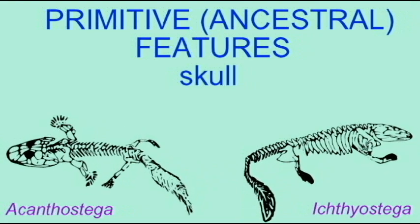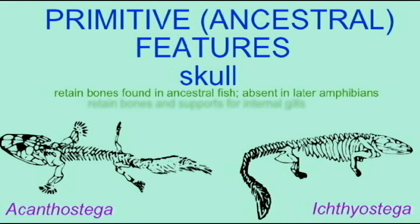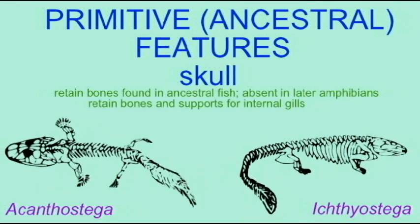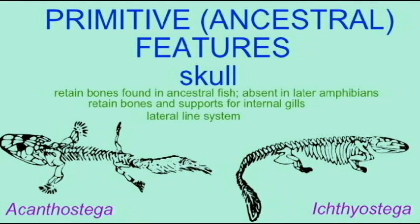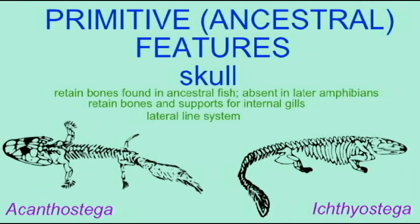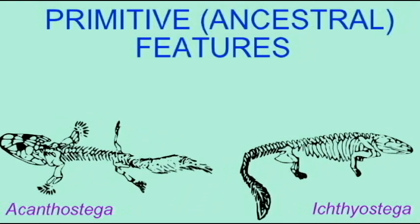The first amphibians, such as Acanthostega and Ichthyostega, possessed a number of primitive features. Their skulls were primitive. They still possessed a few bones which supported internal gills. They still possessed a lateral line system, which is a sensory system that fish used.